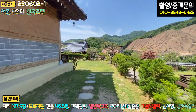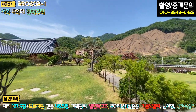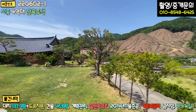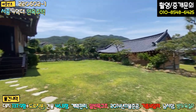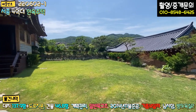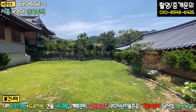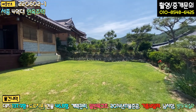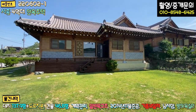주차하고 들어가시면 바로 메인 마당이 펼쳐지는데, 경계를 따라 조경수들로 예쁘게 꾸며놓으셨고 현재 펜스 작업은 안 되어 있는 상태입니다. 잔디 관리도 굉장히 잘 되어 있고, 토지 모양도 정방향으로 굉장히 예쁜 모양입니다. 정말 예쁘지 않나요?